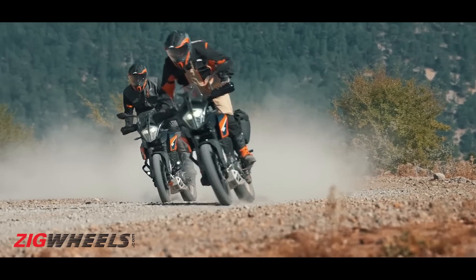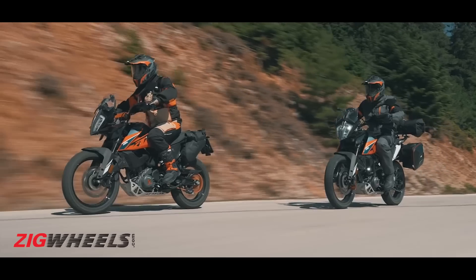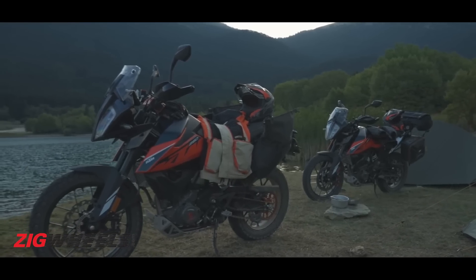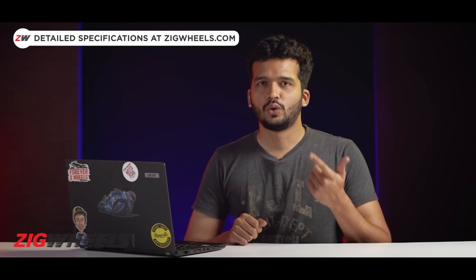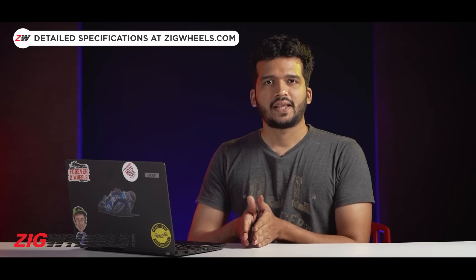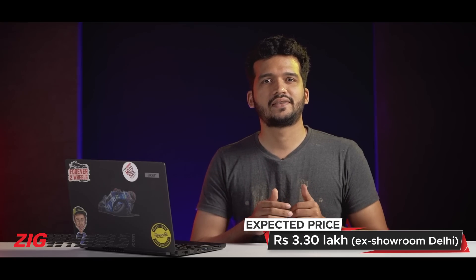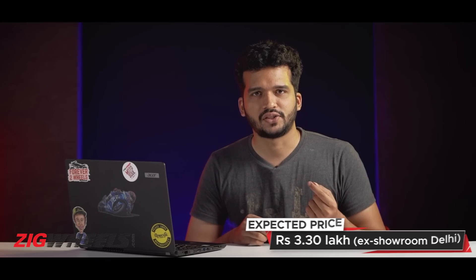There's another orange beast headed our way this month and that's the updated 390 Adventure. The bike has already started arriving at dealerships, so it won't be long before you can buy yours. For 2022, the bike sports new colors, a two-way adjustable traction control system, and reinforced alloy wheels. Despite that, KTM has chosen to skimp on the adjustable suspension. With these updates, expect the prices to go up marginally.